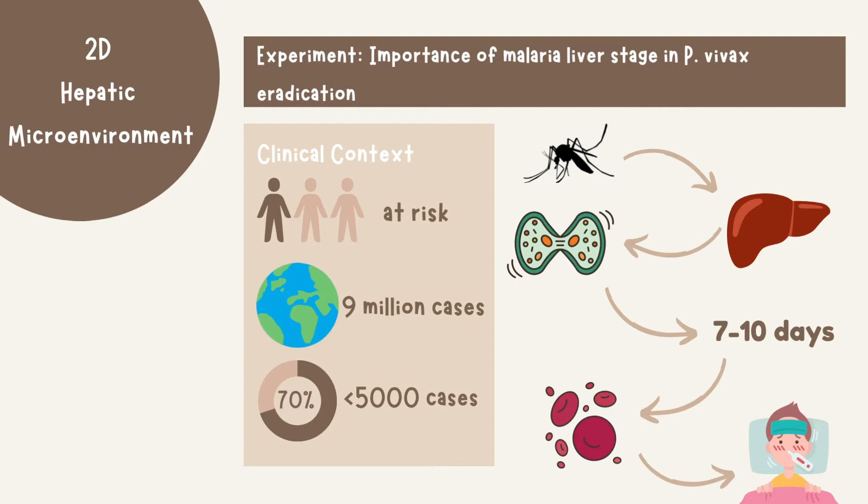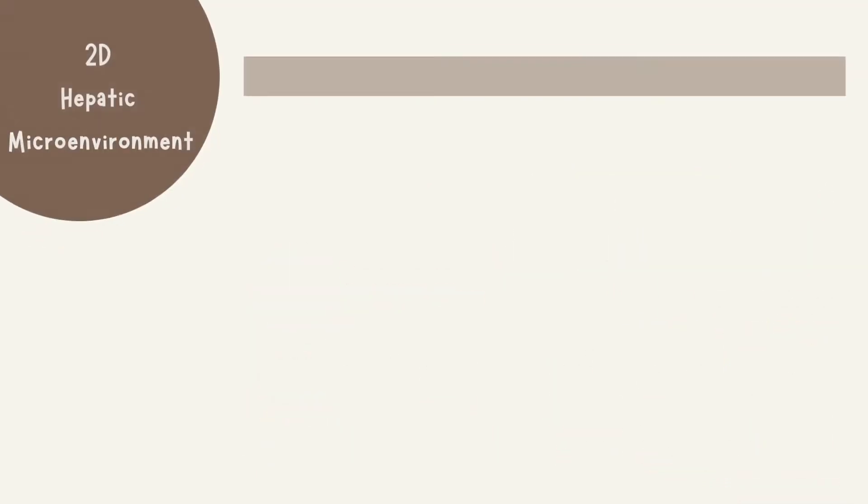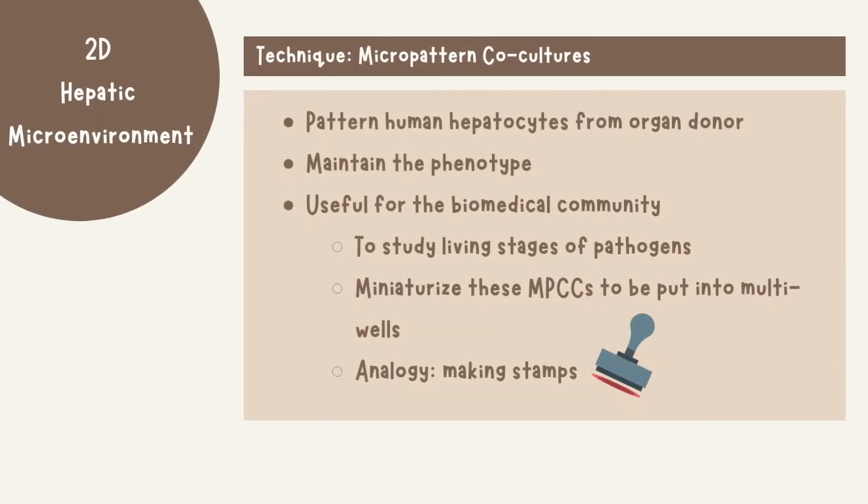It starts with a sporozoite from an infected mosquito, which travels to the liver where it infects hepatocytes, and then it multiplies over 7 to 10 days. Soon, it bursts out of the liver and infects young red blood cells known as reticulocytes, and then starts the pattern of cyclic fever which we associate with malaria. One technique used in this experiment is known as micro-patterned co-cultures, also known as MPCC.